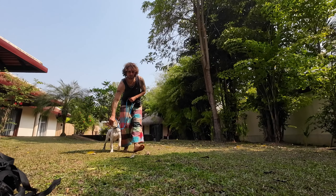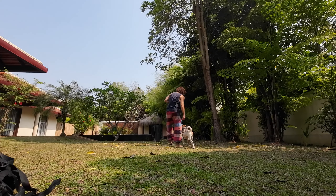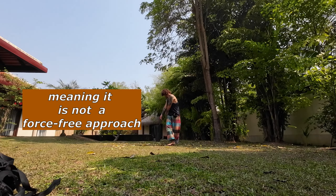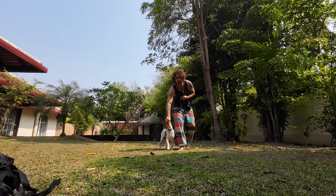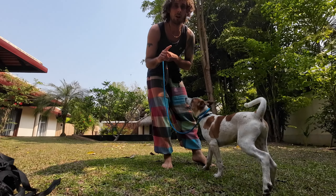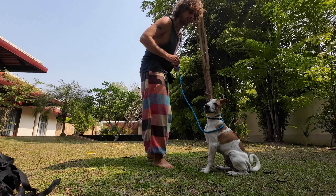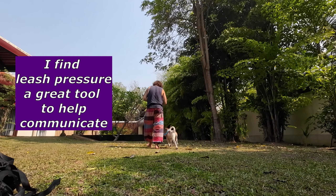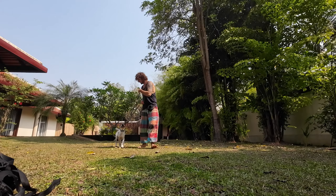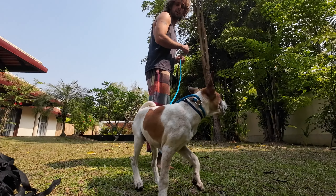A little bit of leash pressure — so a little bit when he's distracted, that's when I apply it. Right now he's in front, so you can either use leash pressure, or when he goes in front turn around and walk the opposite way, then reward him for following. He's in front — I'm just going to turn this way. Yes, good boy.